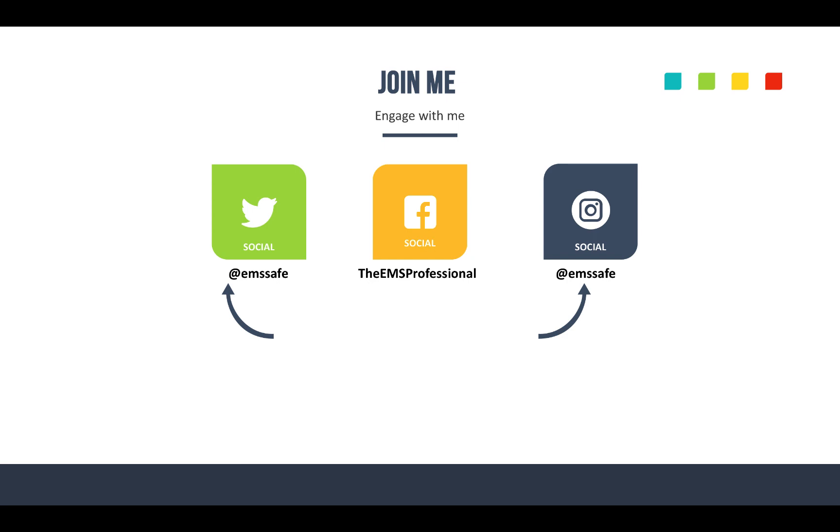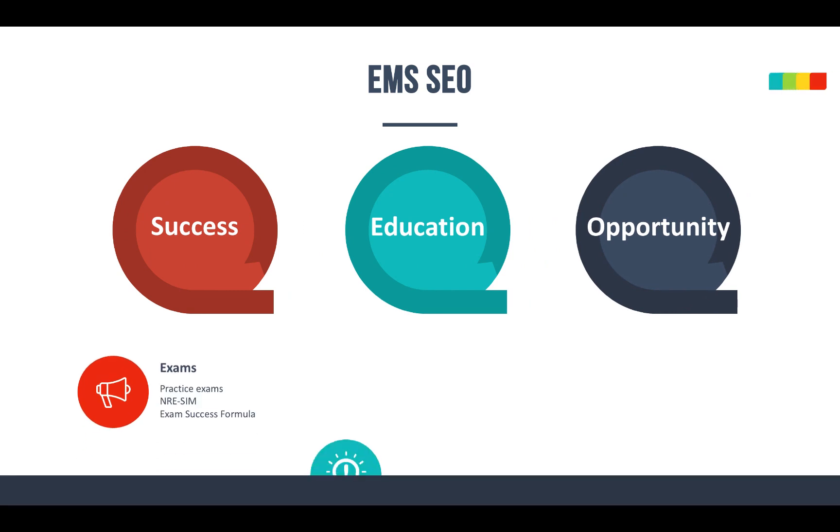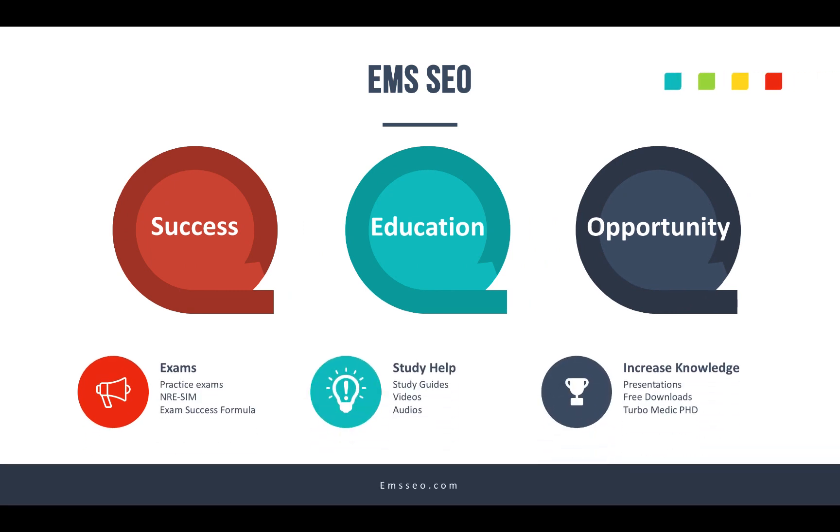That's it for pulmonary edema — I hope you got something out of this episode. Be sure to join me on social media. I'm on Twitter and Instagram at EMSA, and check me out on Facebook at facebook.com/EMSprofessional. I'd love to interact with you on those channels. Send me some topic ideas you'd like to see here on the Monday Minutes.